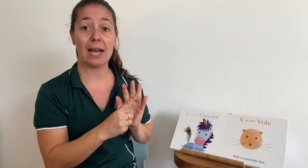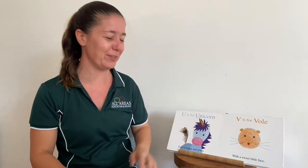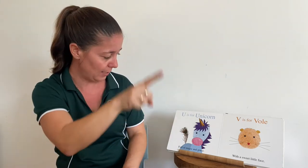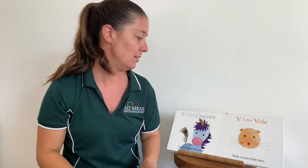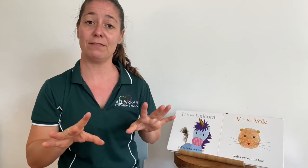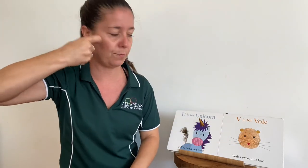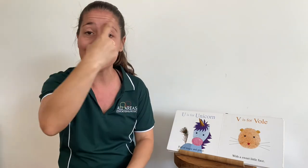U — our last vowel. U is for unicorn. Did you know there's no sign for unicorn? You might like to make your own gesture — maybe put a little horn on your head. U is for unicorn, full of magic and grace. V is for vole — another animal that doesn't live in Australia; it's a type of field mouse. V is for vole with a sweet little face.